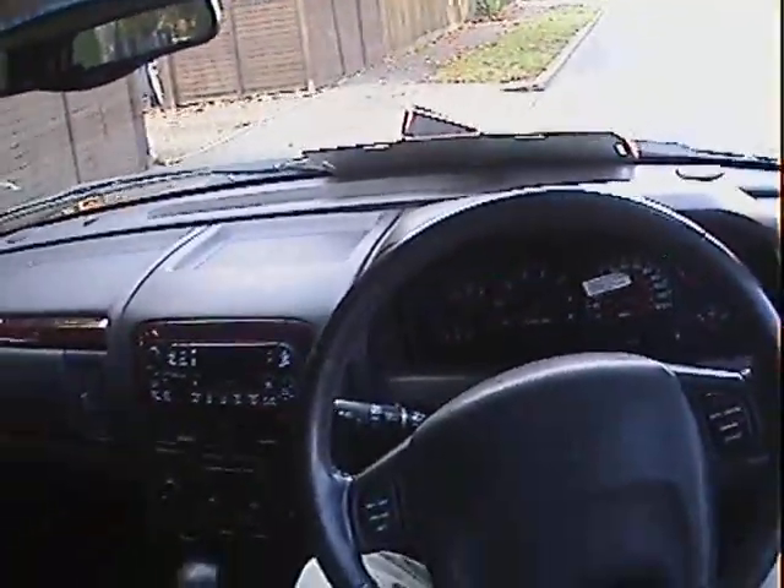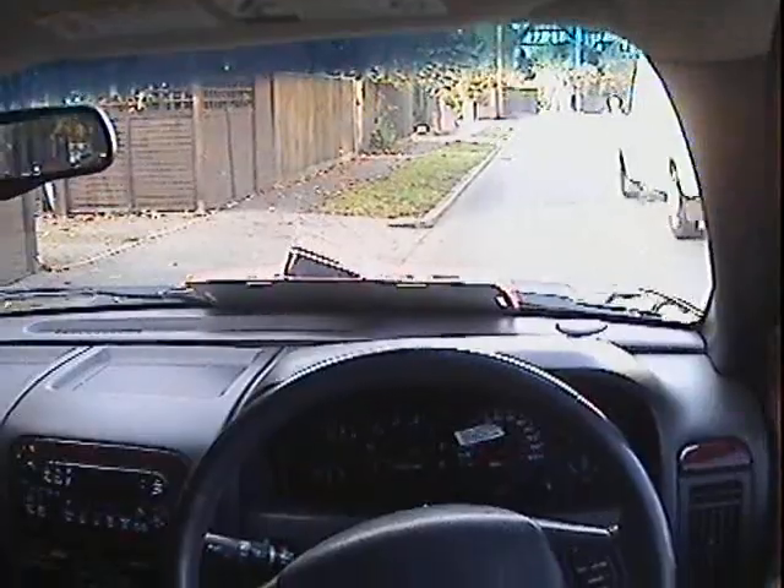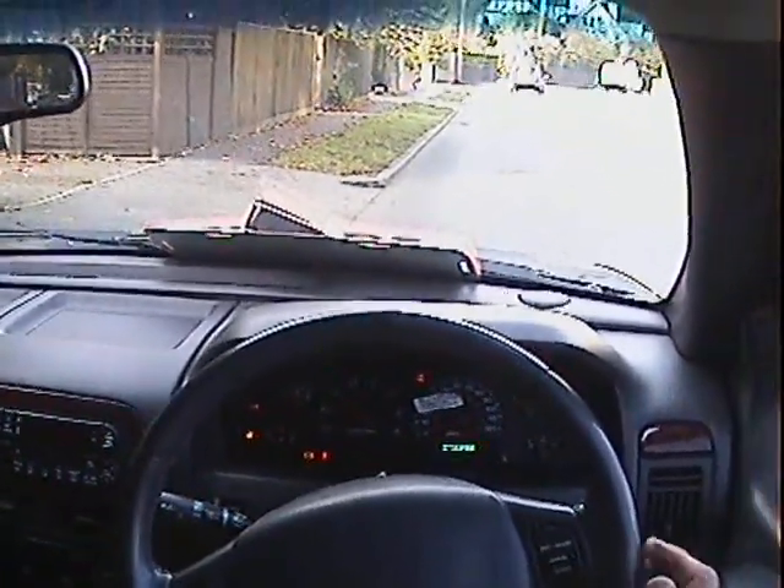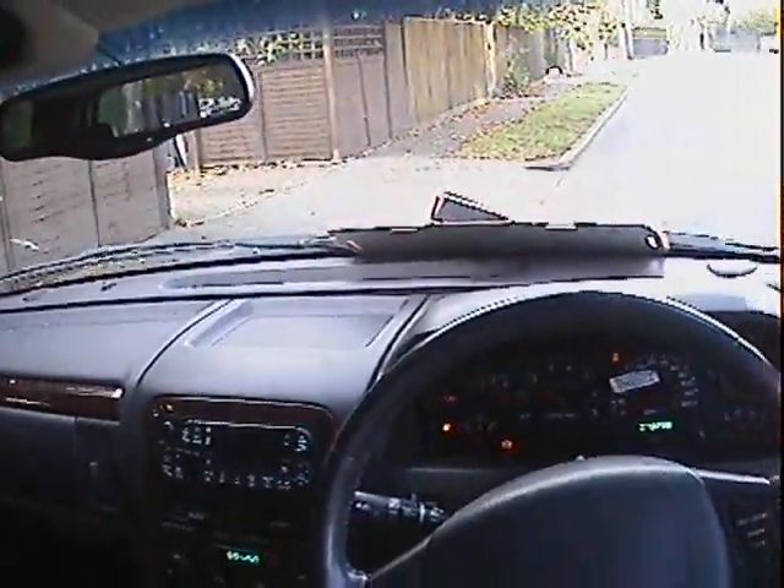Let's take this Jeep Grand Cherokee 4.7 V8 for a spin. All the warning lights come on and go out the way they should, all the gauges work properly, and it starts absolutely on the button.